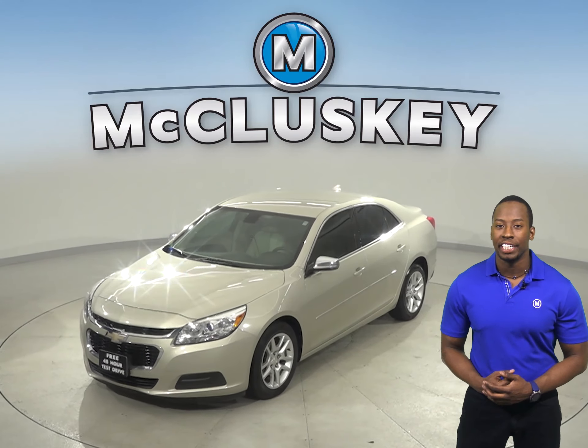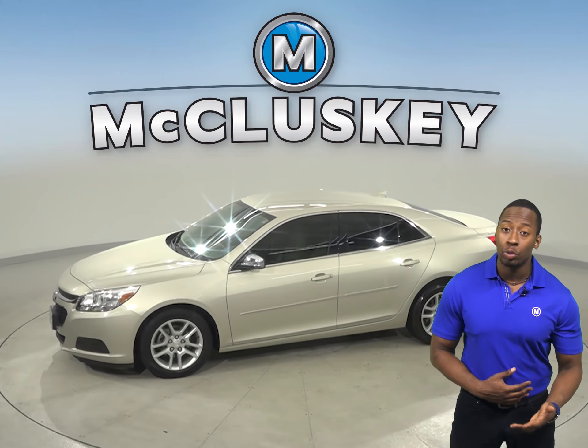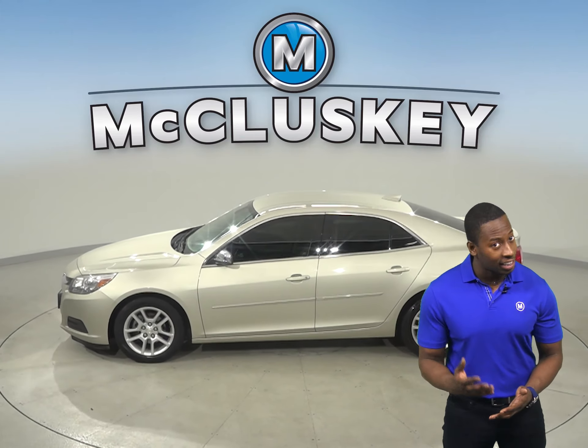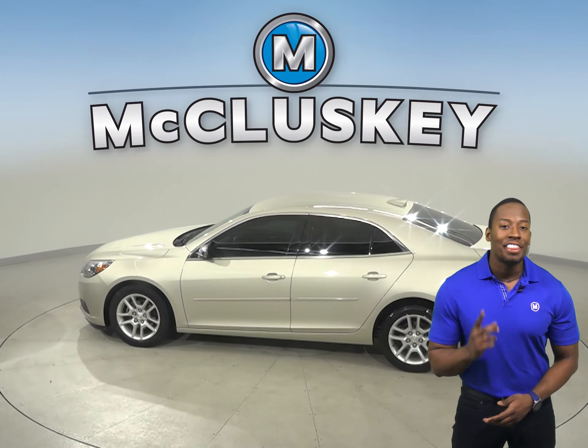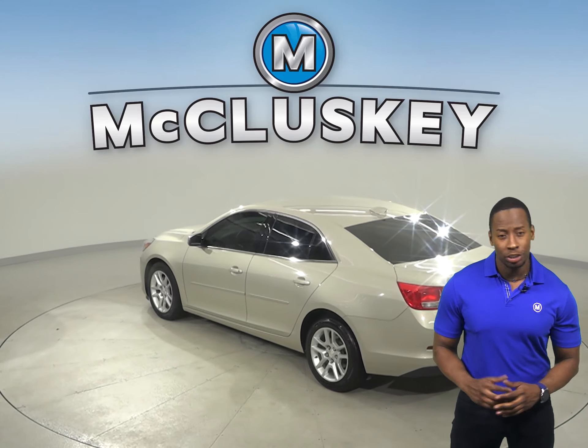Check out this 2015 Chevrolet Malibu. This Malibu will make the perfect 4-door sedan. It has about 56,000 miles on the odometer. That means it is covered by our free lifetime warranty, once you buy it of course.